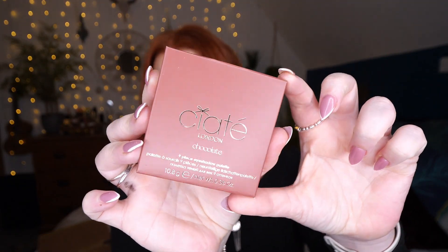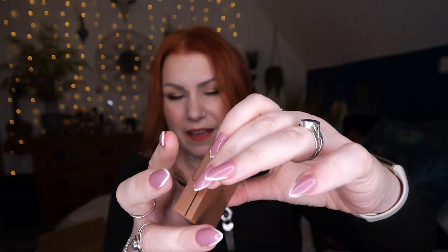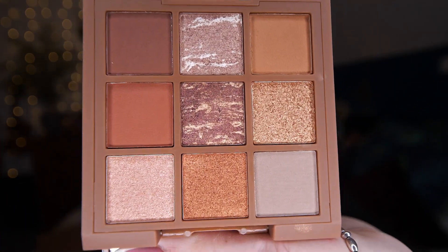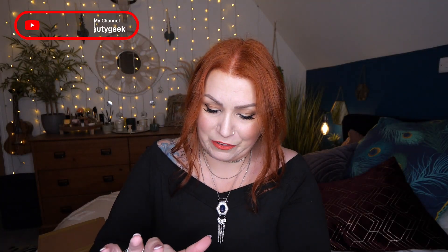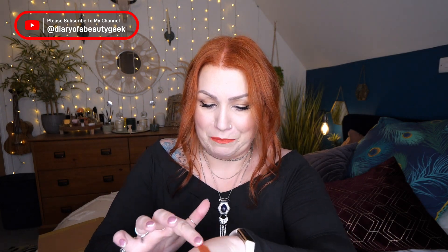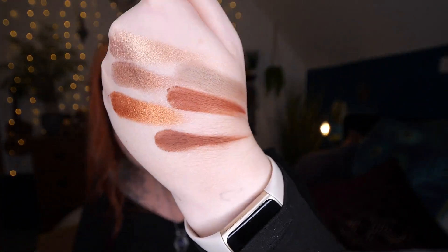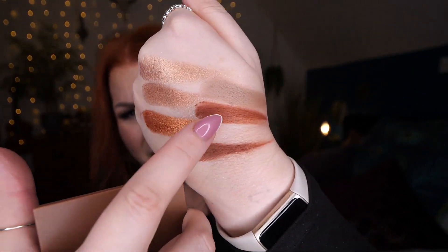Let's start with the palette. This is a nine-pan eyeshadow palette in Chocolate. It's got the names on the back, a mirror, and those are the shades. They're really pretty — as always I'm drawn to the glittery orange one. It feels so lovely, really nice and smooth and buttery. The middle one is like a bronze — that's beautiful. Let's swatch a few of the mattes as well. Aren't they gorgeous?